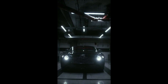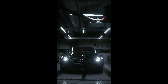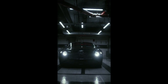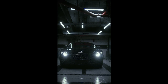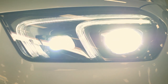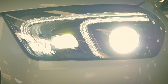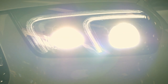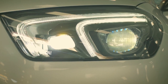Car headlights are an essential part of any vehicle's lighting system, providing visibility while driving at night or in low light conditions. They are typically located at the front of the car and come in different types, including halogen, LED, and HID headlights. Headlights are usually controlled by a switch located on the dashboard and can be adjusted to different levels of brightness. They also often include a high beam function, which provides greater visibility in very dark conditions but should be used responsibly to avoid blinding other drivers.